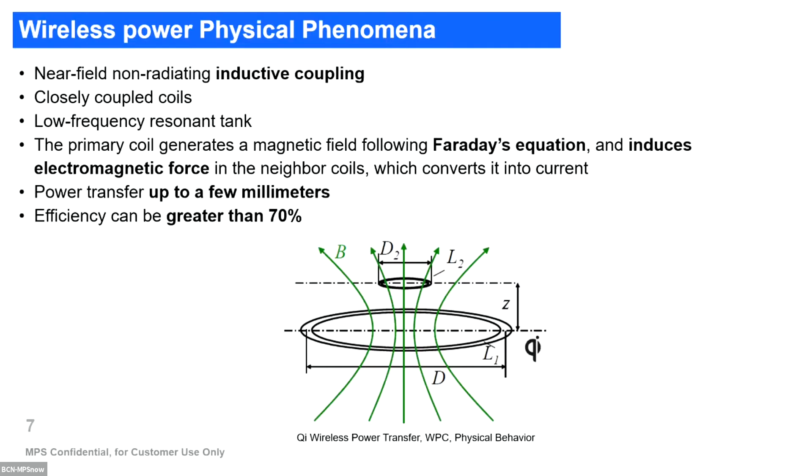The main principle for wireless power transfer is based on inductive coupling between transmitter and receiver, which requires that both coils are closely coupled to be able to transfer. This means that the power transfer efficiency and also distance are limited because of this coupling of the inductors.